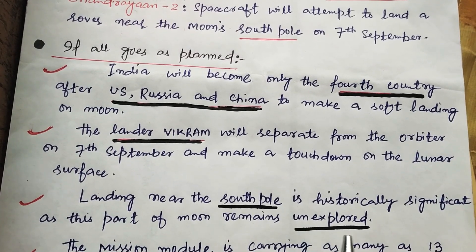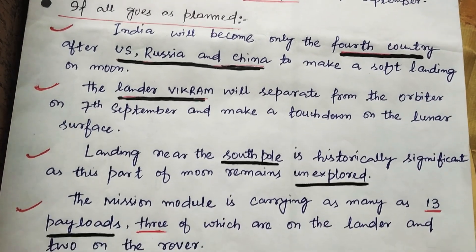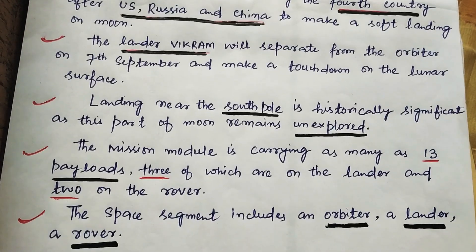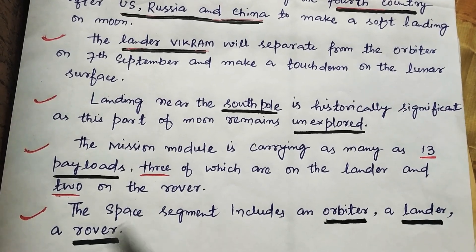Landing near the south pole is historically significant as this part of the moon remains unexplored. The mission module is carrying as many as 13 payloads, three of which are in the lander and two are on the rover. The space segment includes an orbiter, a lander, and a rover.